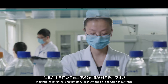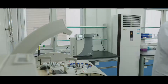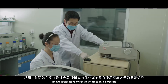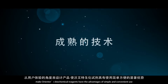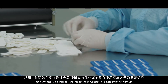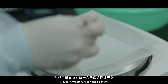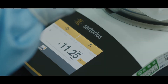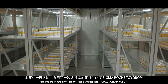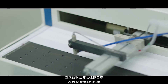In addition, the biochemical reagents produced by Orienter are also popular with customers. We adhere to providing the most popular products in the lab, designing from the perspective of user experience so that Orienter's biochemical reagents are simple and convenient to use. Our product design ideas come from mature technology, attitude toward products, and user experience. The main raw materials are sourced from international first-class suppliers: Sigma, Roche, and Toyobo — ensuring quality from the source.